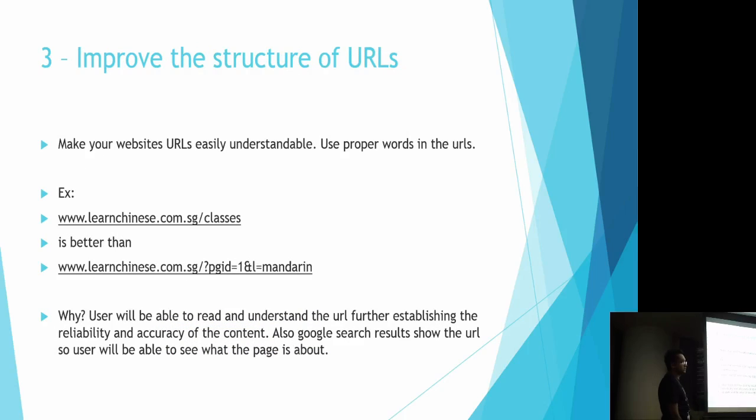The third tip is to improve the structure of URLs. Try to avoid URLs that are only understandable to the server but don't make sense to the user. Keep them in plain English. For example, learnchinese.com/classes means more to the user than a URL with page ID numbers. When structuring your URLs, think about what the user will be seeing and what they'll understand from the website.